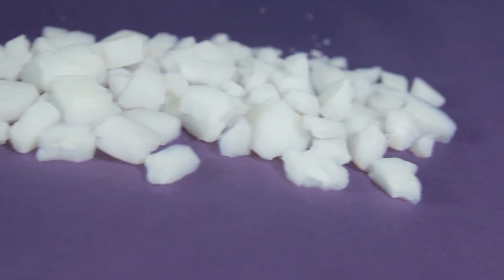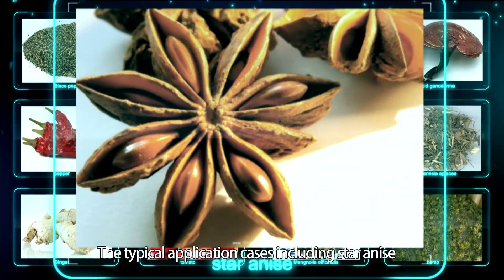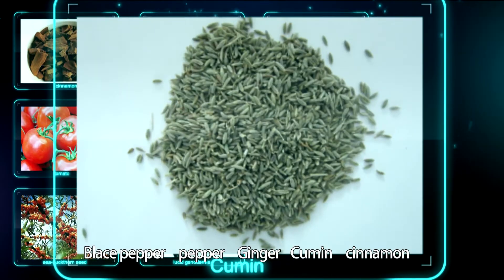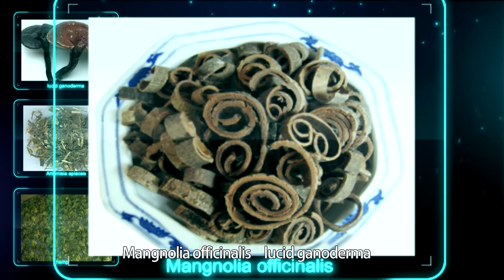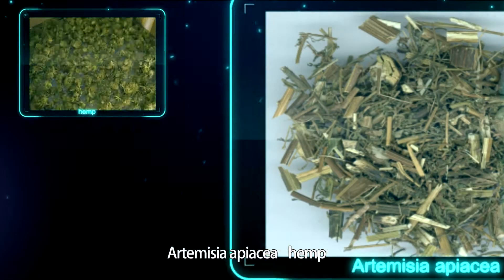Typical application cases include star anise, bliss pepper, pepper, ginger, cumin, cinnamon, tomato, sea buckthorn seed, wheat germ, magnolia officinalis, lucid ganoderma, artemisia apicea, hemp, and many other natural plants.